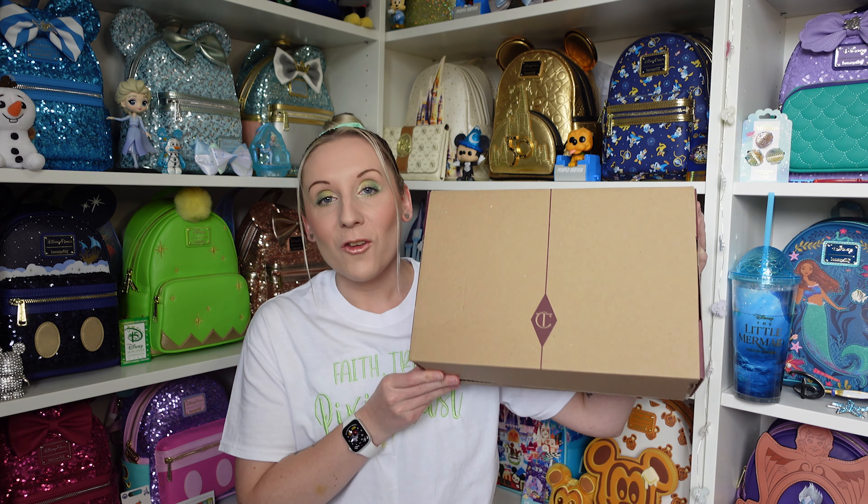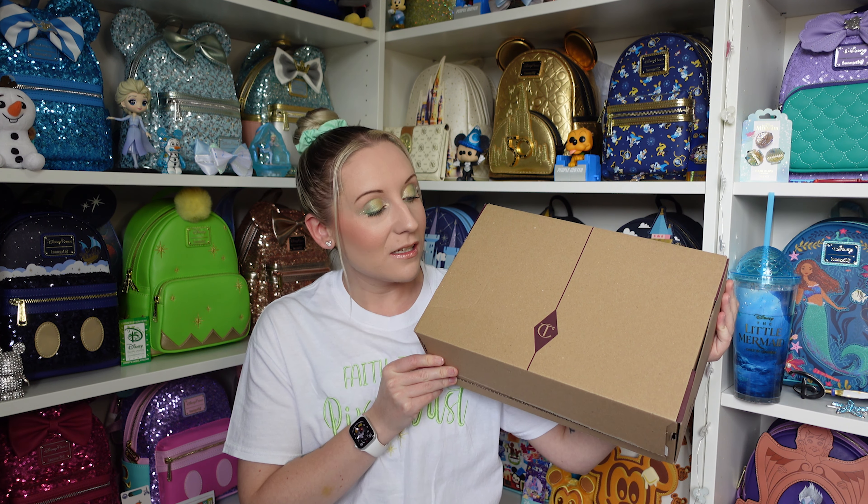Hi everyone, Hannah here, welcome back to the channel. For anyone that's new, welcome, my name is Hannah. Today I'm going to be showing some Charlotte Tilbury makeup. I've been sent a Charlotte Tilbury box because she has some new Disney makeup coming out. Not everything in here is Disney, so I'm going to show all the Disney things first.